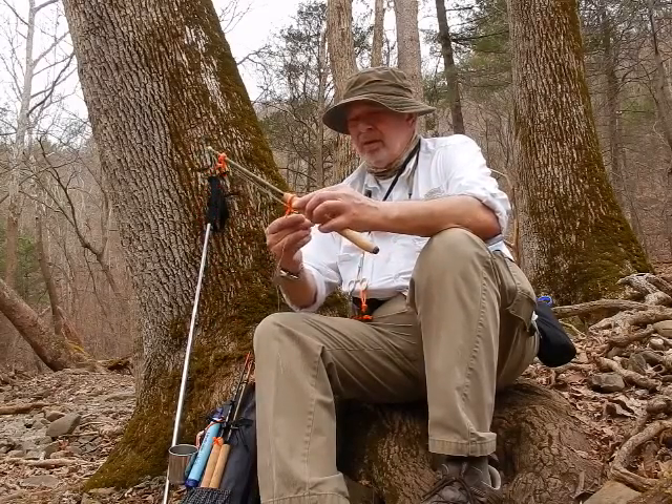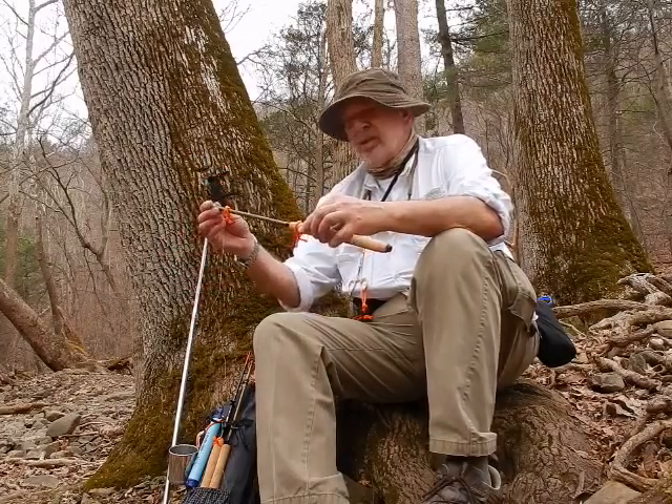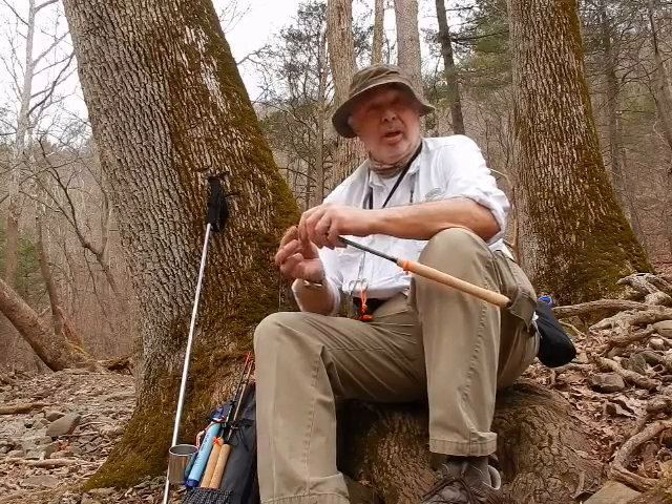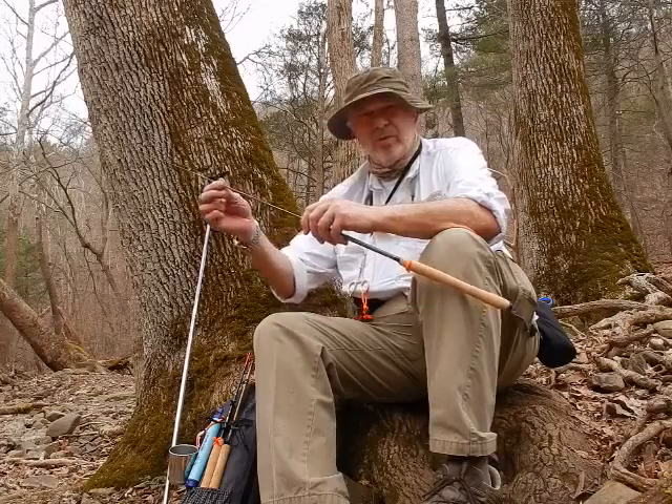It's actually my second Badger Tenkara rod. I also own the Bad Axe, although I have a lot of experience with their classic, because Matt donated a bunch of them to the East Coast Project Healing Waters project, and a number of other projects across the states and in his own home state.